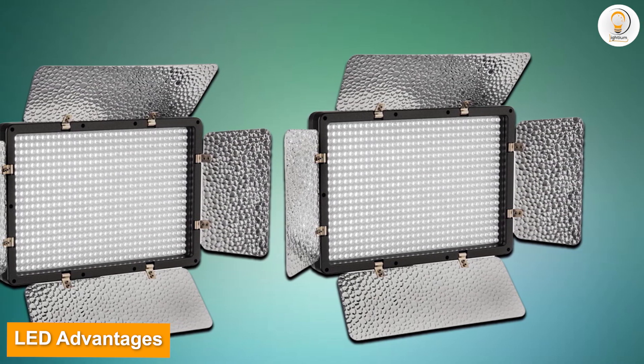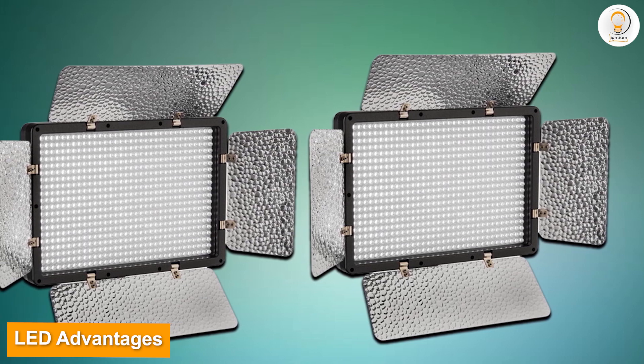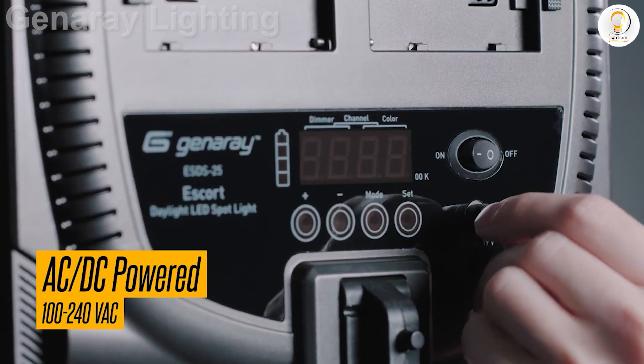LED advantages: not only are LEDs power efficient, but they operate barely warm to the touch, meaning no worries about delicate objects and no discomfort for your subject.